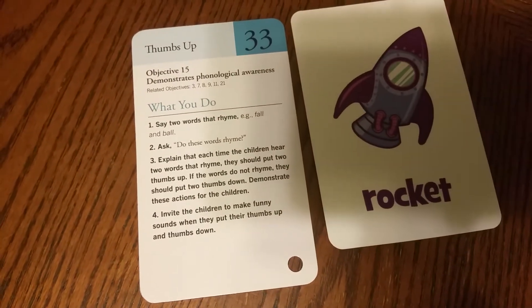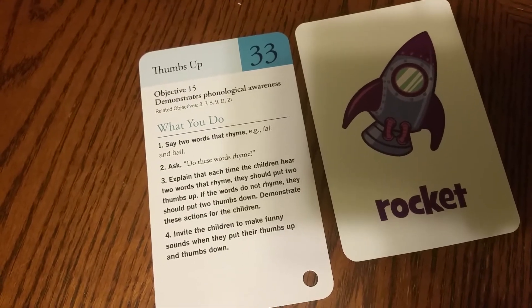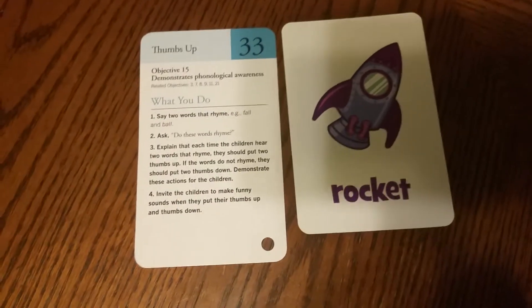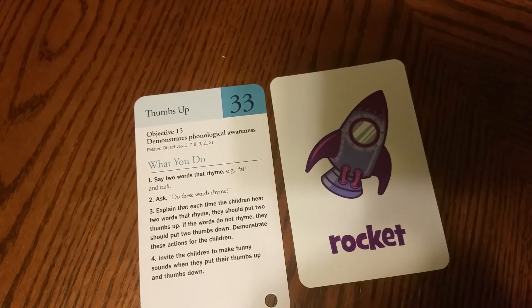Rocket and pocket. Rocket and pocket. Two thumbs up or two thumbs down — does it sound alike? Remember, if it sounds alike give me two thumbs up. If it does not sound alike, give me two thumbs down.